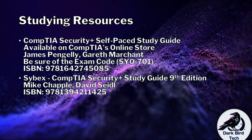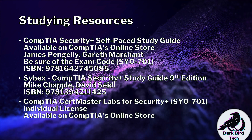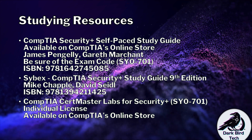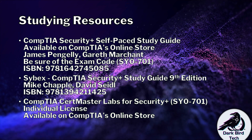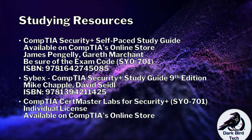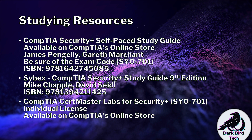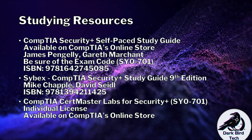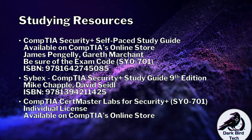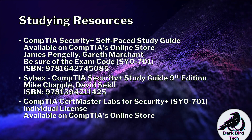CompTIA Security Plus being a somewhat practically oriented exam as much as theory-based, I would recommend that you use CompTIA's CertMaster Labs for Security Plus. There are individual licenses available on CompTIA's online store and there is regional pricing available — pricing for people in the USA and pricing for different parts of the world. I highly encourage these online labs. They're made and hosted by CompTIA, and you get one year access with your license, which is plenty of time to get comfortable for the exam.